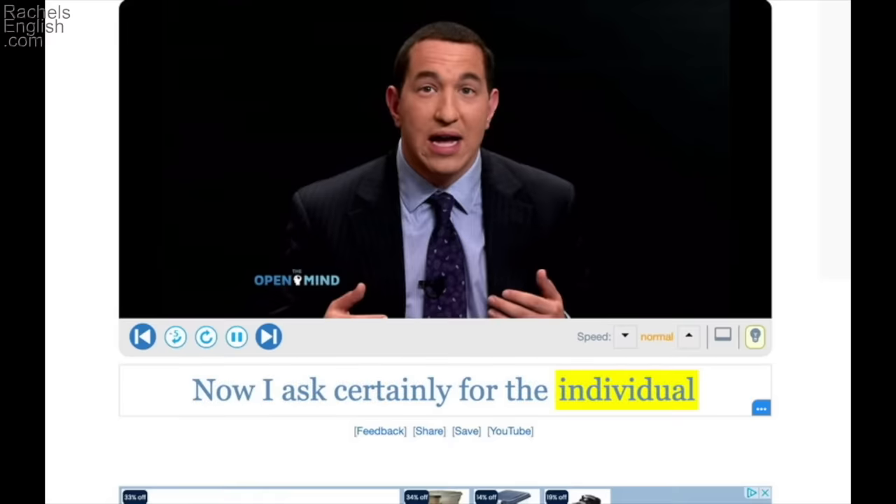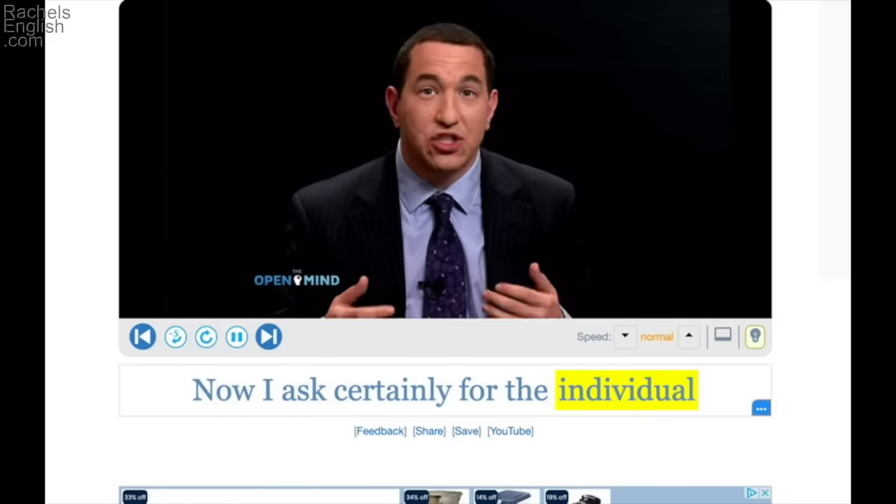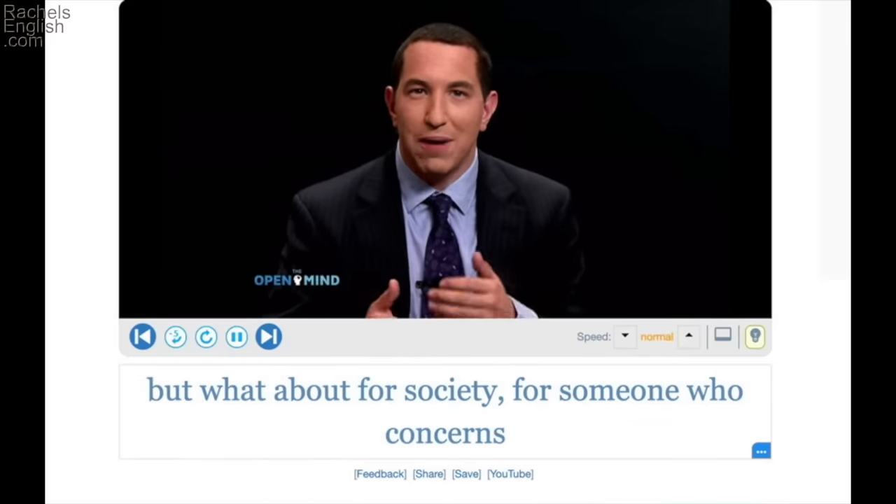Now I asked certainly for the individual, but what about for society? The individual — that is, one person versus society, everybody, all people.